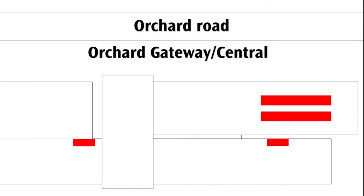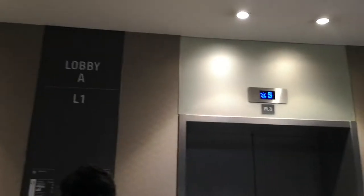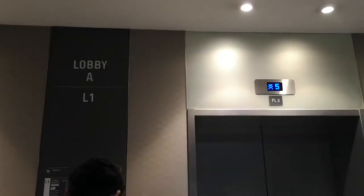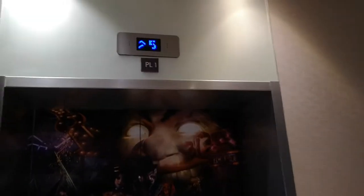Next to Orchard Central is 313 Somerset. The lifts here are Kone Monospace based. There are 3 main lifts here.